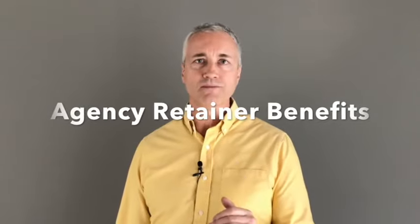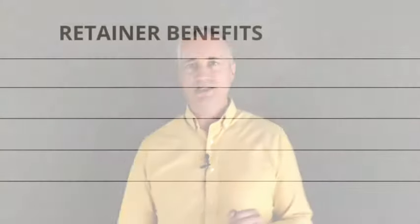Welcome to this one minute breakdown. If your business needs regular assistance with your website and marketing, an agency retainer is a great solution. With a retainer, you are pre-booking a set number of hours per month with your digital agency. Here are some of the benefits of a retainer.